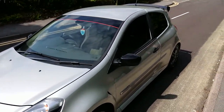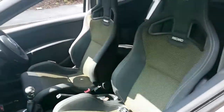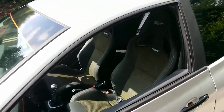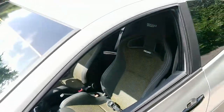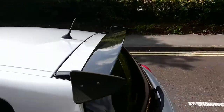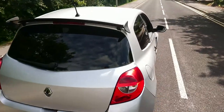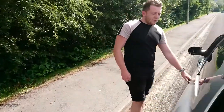He's got the nice Recaros on the inside. These do hold quite a premium with regards to price - the bolster wear tonight, mine was starting to go the same. Got the cup spoiler, so that's pretty much the standard parts these cars come with. Now over to Gethin to tell us what's different about his.